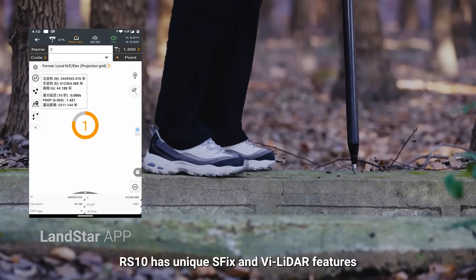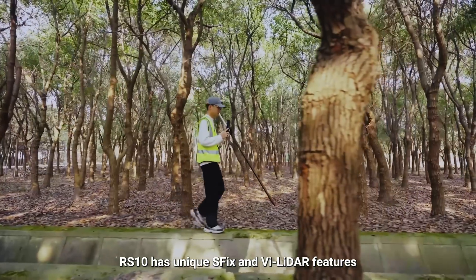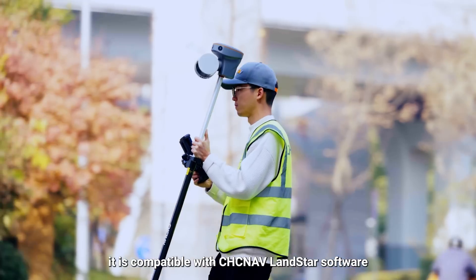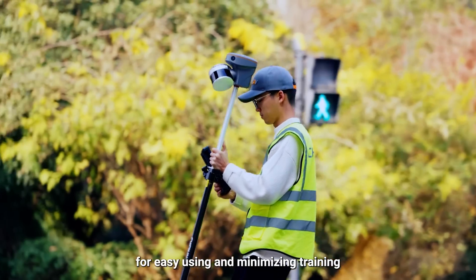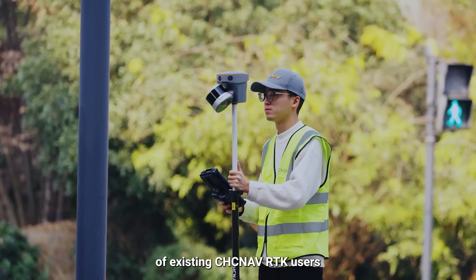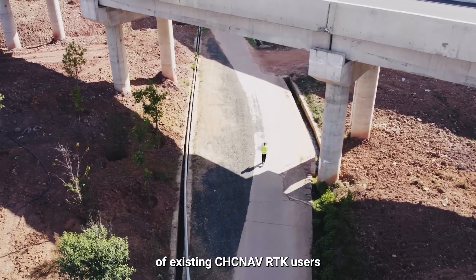As a new generation of RTK, RS-10 has unique SFIX and VLIDAR features, and also includes all the features of a regular receiver. It is compatible with CHCNAV LANDSTAR software for easy use, minimizing training required for existing CHCNAV RTK users.